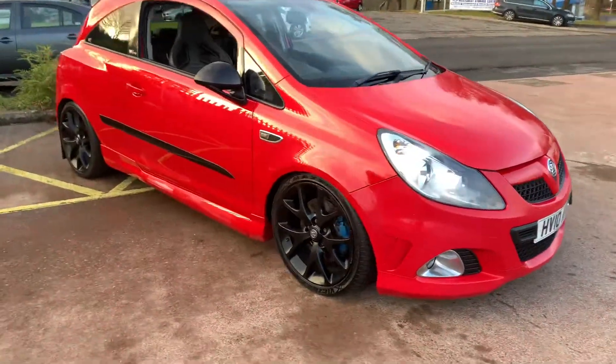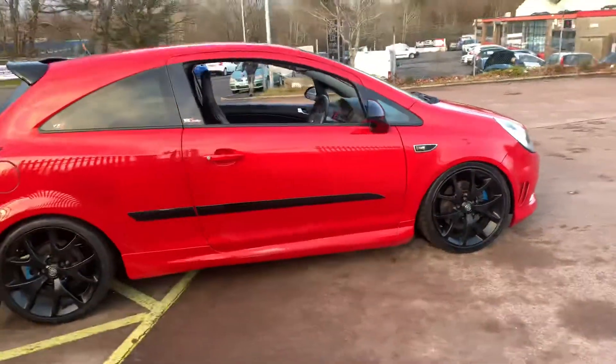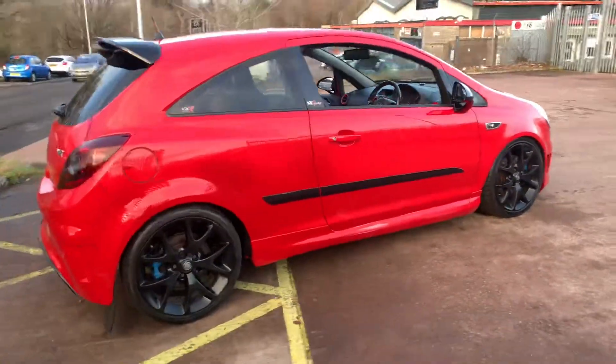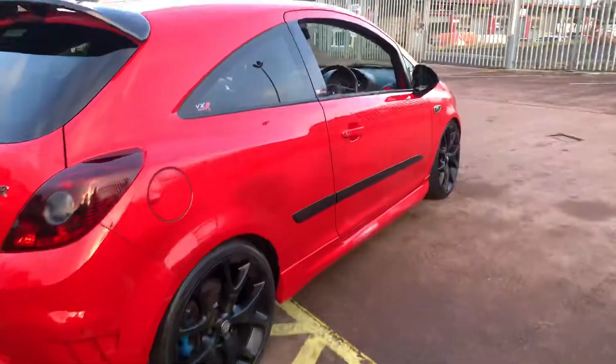Hi there, this is a 2010 Corsa VXR VX Racing Edition on sale at TVS Car Sales in Glasgow. As you can see, it's a red three-door VXR VX Racing.